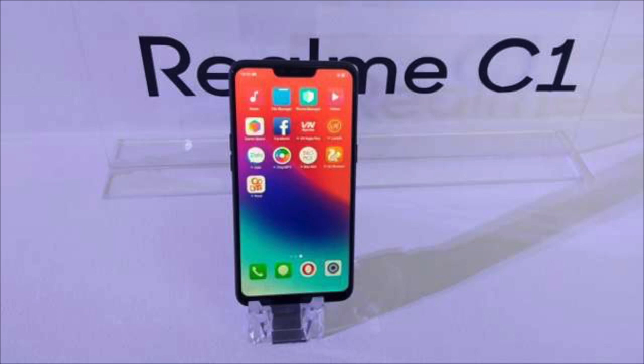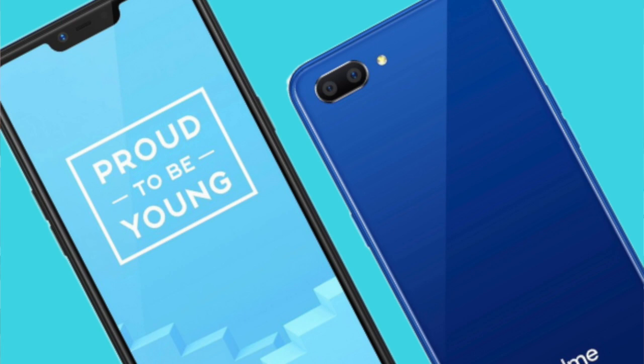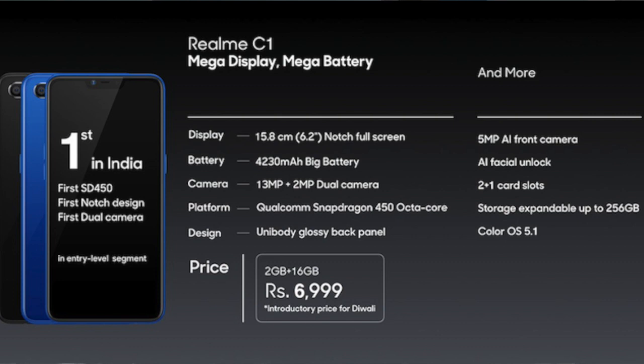I will show you some specifications. I will show you a full review of Realme C1. It has a 6.2-inch HD+ display with a notch, Snapdragon 450 processor, 2GB RAM, 16GB internal storage, 256GB memory expansion, back dual camera setup with 13MP primary camera at f/2.2, and a 2MP secondary camera. Front 5MP camera at f/2.2.